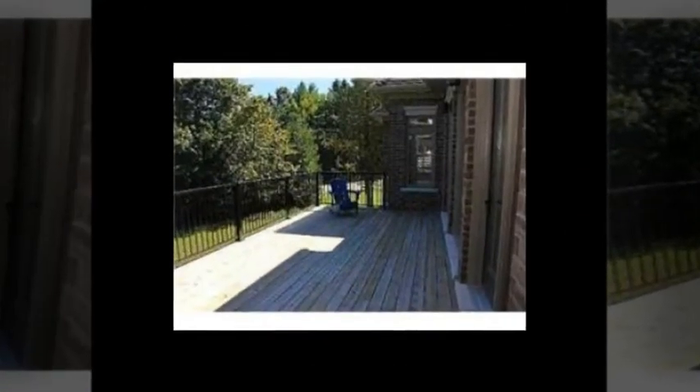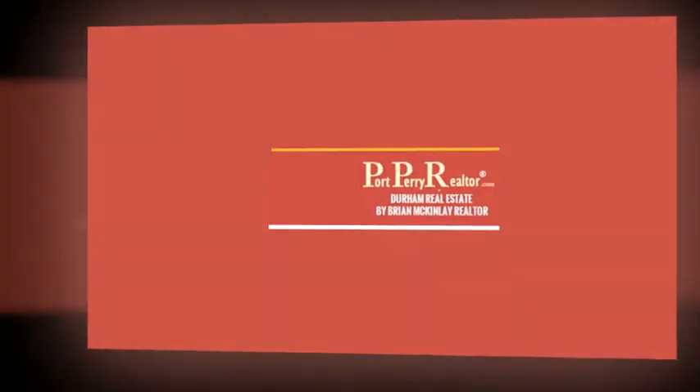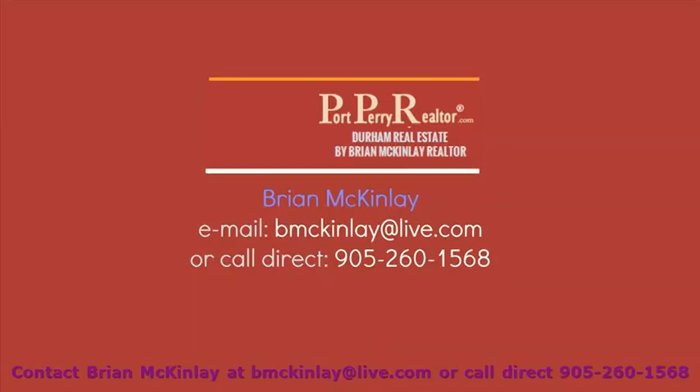$497,900 only. Click the link below now for more info. Thank you.